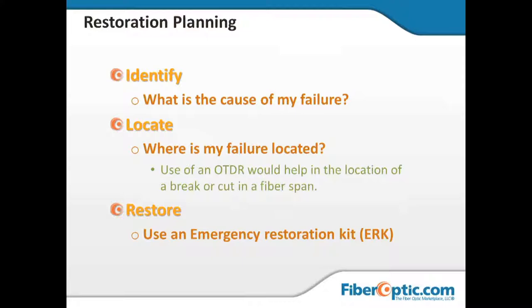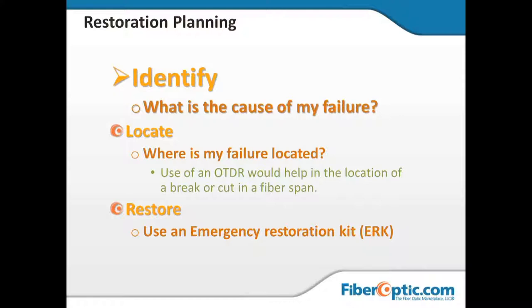With restoration planning, one of the first things we've got to do is identify the cause of the failure. It may not be the outside plant — it may not even be the glass itself. We've got to make sure we have identified that it is not the transmitter, the receiver, the connectors, or any of the immediate patch panels or patch cords connecting those to the outside plant. Once we have identified that cause and confirmed the light is leaving the building, it's time to look at why it's not getting to the other end.